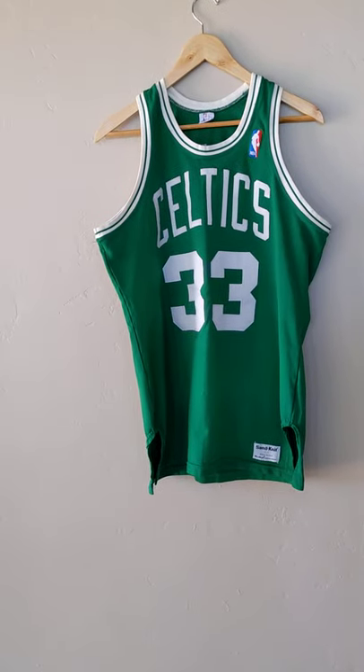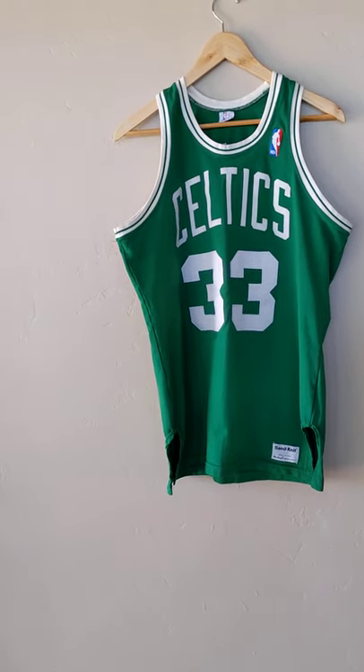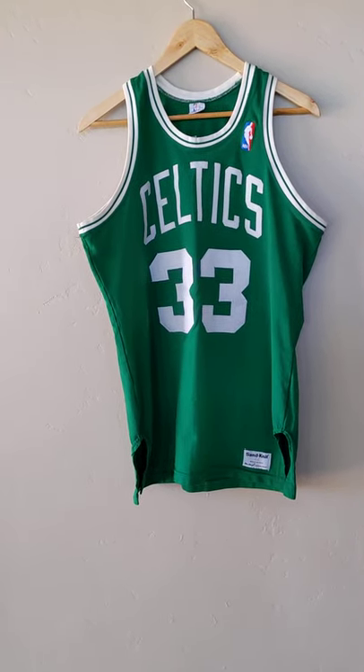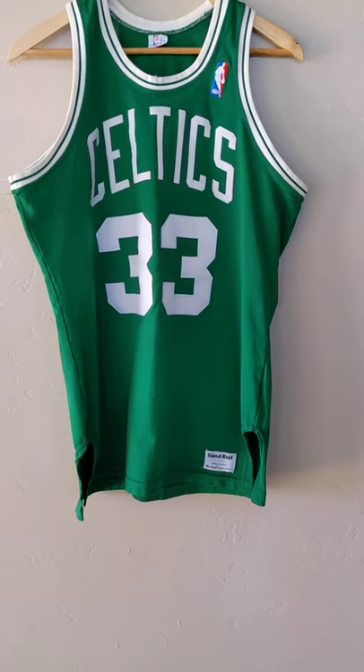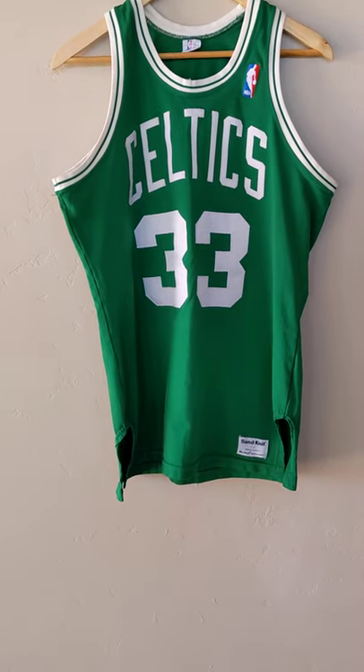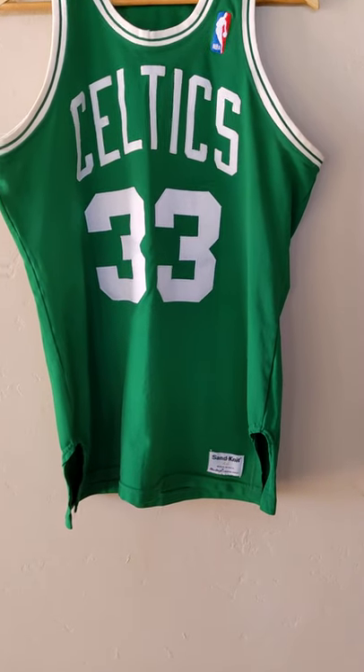Hello, this is Kurt from NM Collectibles. Today I have a late 80s, mid to late 80s Boston Celtics Larry Bird Road Jersey from Sand Knit, McGregor Sand Knit.